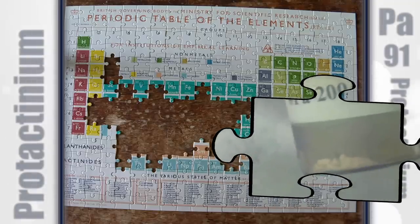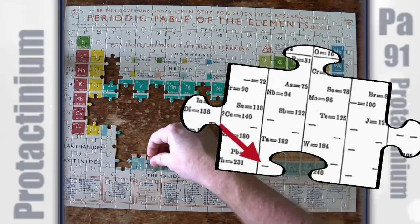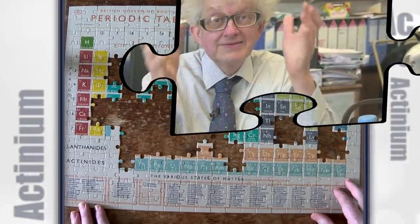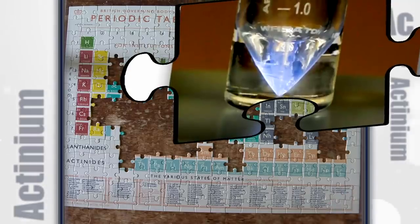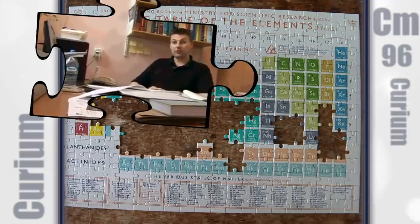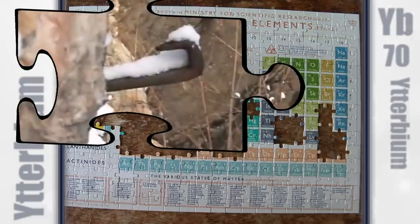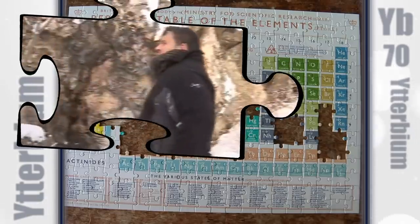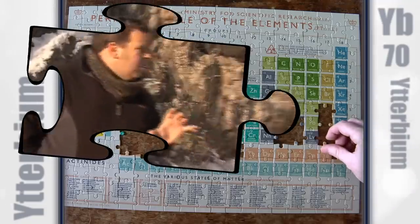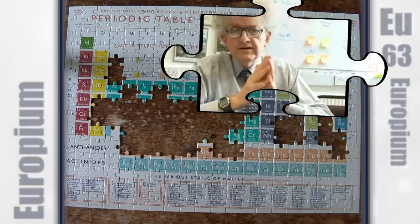Protactinium was only really discovered properly in 1918, well after the death of Mendeleev. Actinium, I think, is interesting for several reasons. Curium can be used in thermoelectric generators to produce electricity. Terbium — it's a rare earth element — was first identified or first isolated from a sample of a mineral recovered from this very quarry. Europium salts are used in television screens.